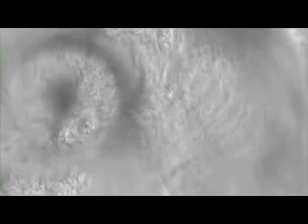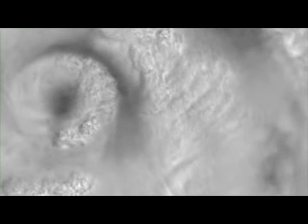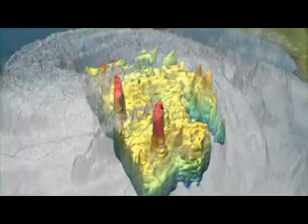Two days before landfall, NASA's MISR instrument on the Terra satellite witnesses growing cloud tops as the storm gathers strength. Just before landfall, the TRMM satellite looks inside the hurricane at hot towers — powerful thunderstorms that help propel Katrina to Category 5 strength.